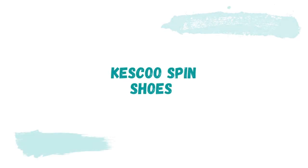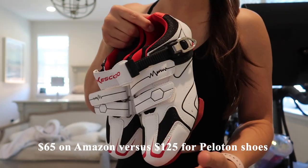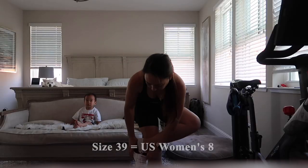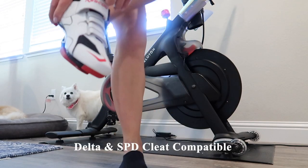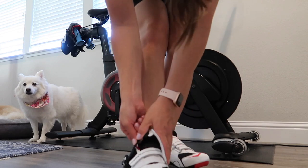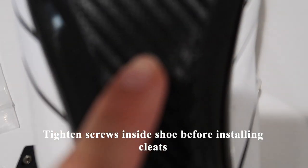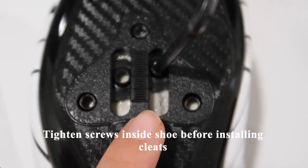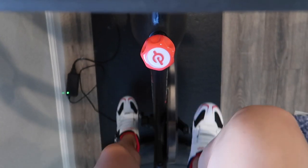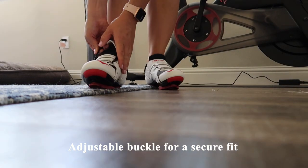Here are the spin shoes from the brand Kesku, available on Amazon. They resemble the Peloton shoes in terms of having velcro straps on the front. I got these in a size 39, same as my Peloton shoes, and I would say they run true to size. These shoes are compatible with Delta and SPD cleats and are perfect for the Peloton. Before installing the cleats, it's recommended to tighten the four screws inside the shoe to avoid rattling when riding. They're made of breathable, lightweight material and have an adjustable buckle for a secure fit.